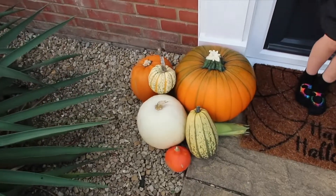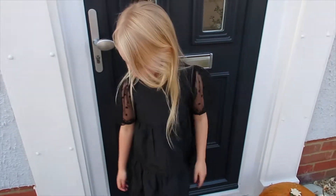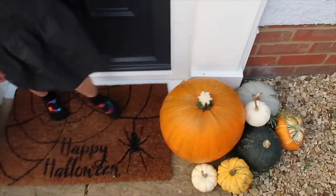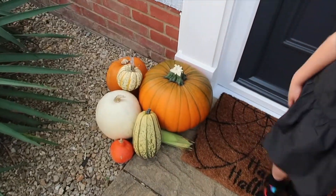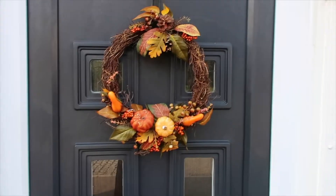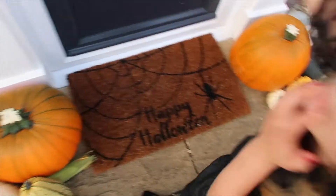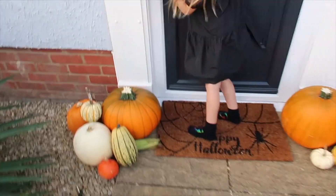Ta-da! All our pumpkins and our Halloween decor for fall. There was more than this, but we gave some to Paisley's best friend Penelope — she's been in a vlog before. We've got a little selection both sides. We've also got our fall wreath and our happy Halloween doormat out as well. I think that looks really nice.